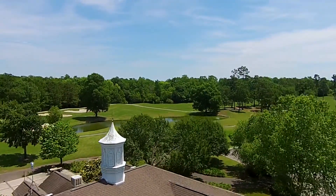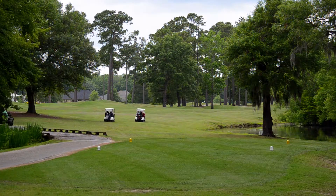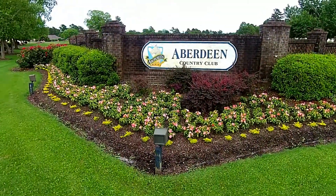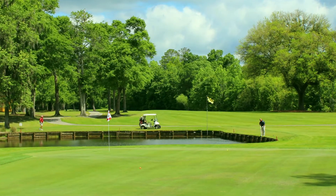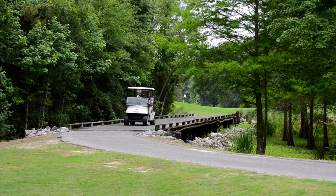Welcome to Aberdeen Country Club, a 27-hole Scottish link-style course that offers a wide variety of challenges for the visiting golfer. Designed around the Aberdeen community by architect Tom Jackson, the three beautiful nine-hole designs hug the Waccamaw Riverfront Preserve with abundant wildlife in a natural setting that creates a hushed sense of timelessness.